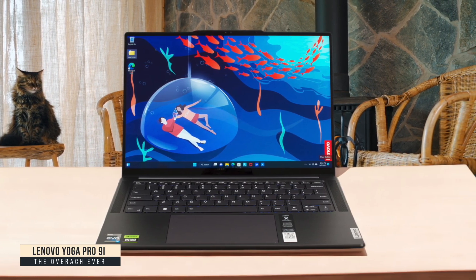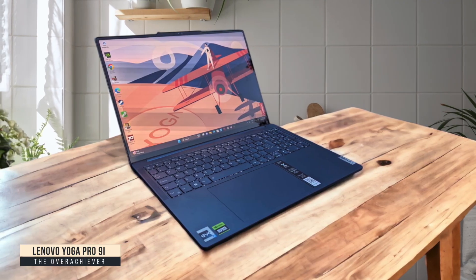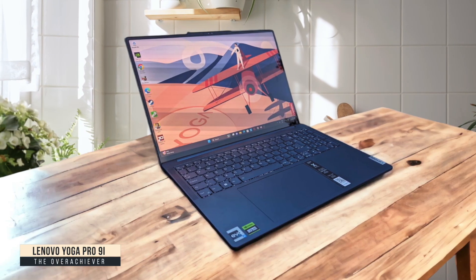The keyboard has the perfect tactile feedback that makes typing feel almost therapeutic, and the 5-megapixel webcam makes me look incredible on client calls. If you're a developer who needs serious power but doesn't want to lug around a gaming laptop, this is your perfect middle ground.